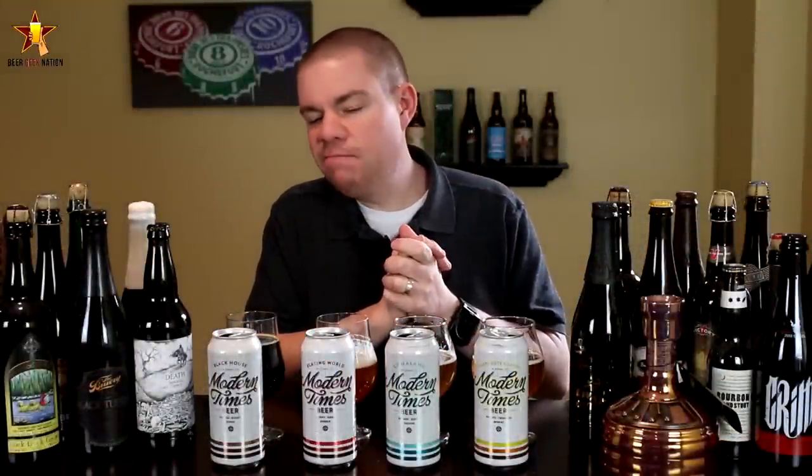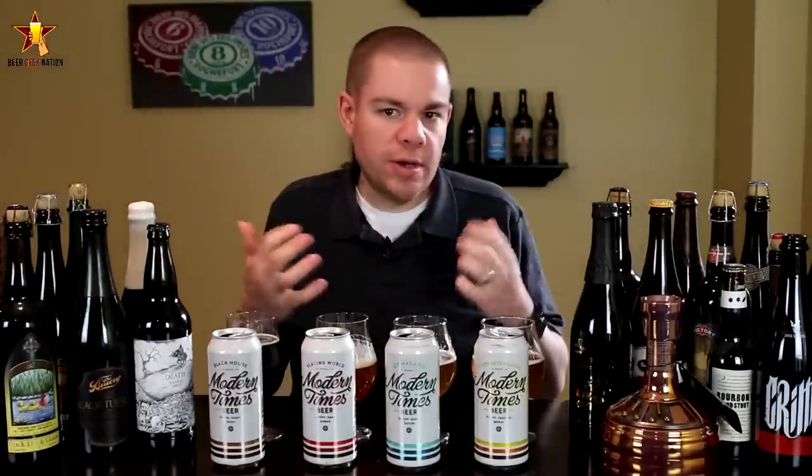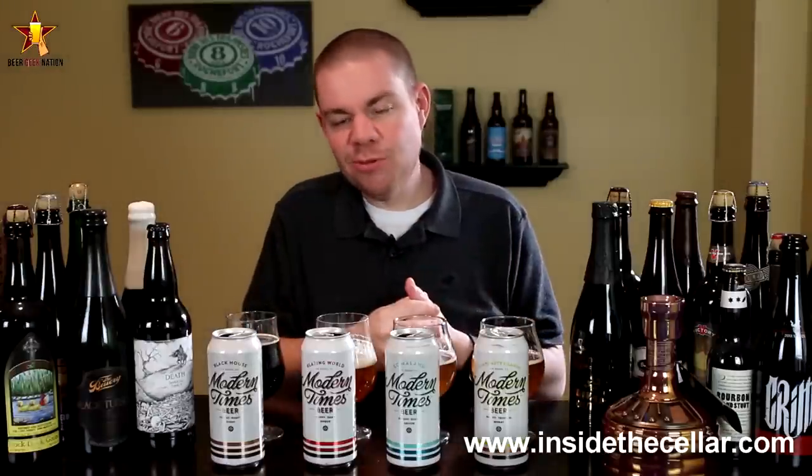Today on Beer Geek Nation we are debuting a new feature: the Beer Geek Nation Spotlights. What I'm going to do here is look at an up-and-coming brewery that I think you guys should really check out or look more into. A lot of this comes from information I'm getting from you guys — you email me and send me messages on Facebook about these new breweries. This one is out of San Diego.